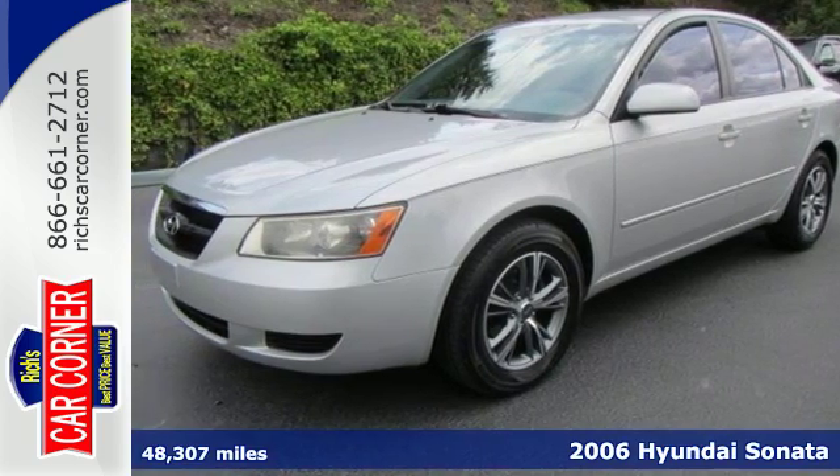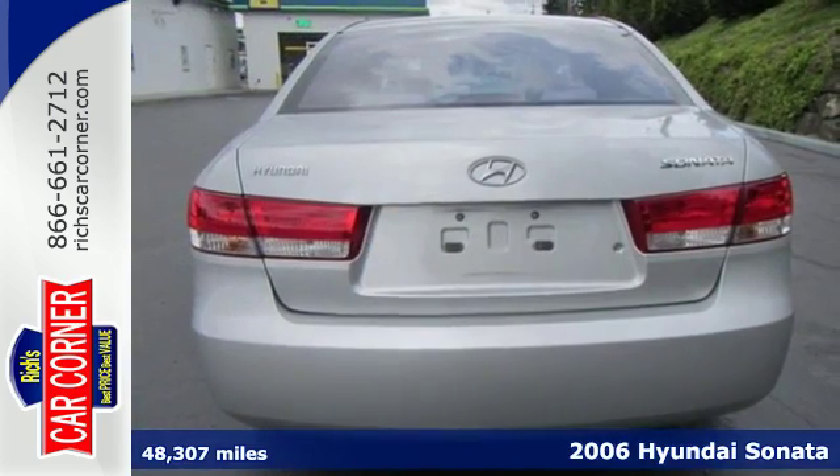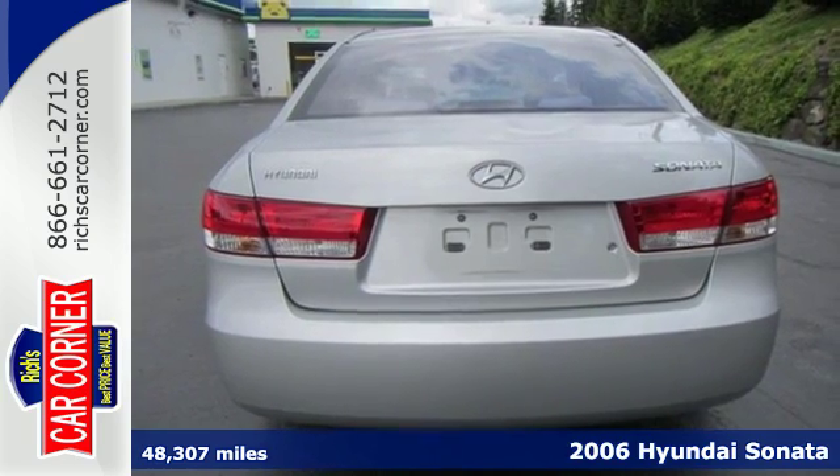You deserve to get all the amenities you want at an affordable price. Here's an impressive 2006 Hyundai Sonata.